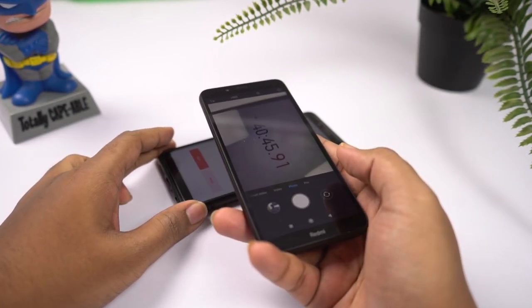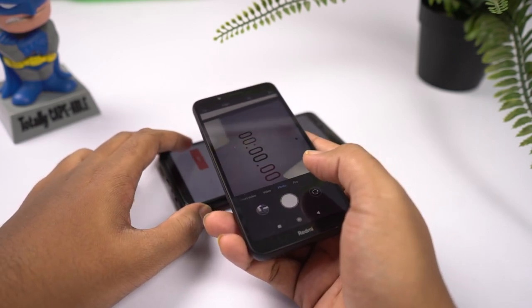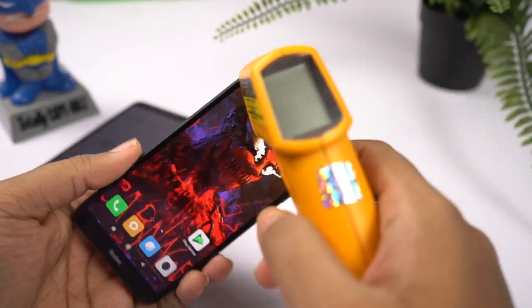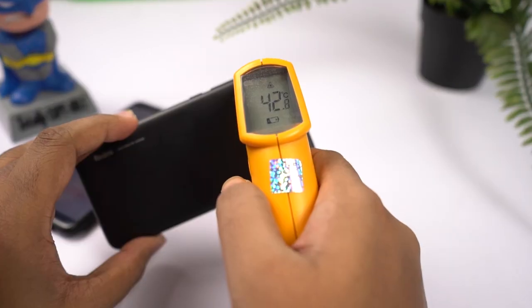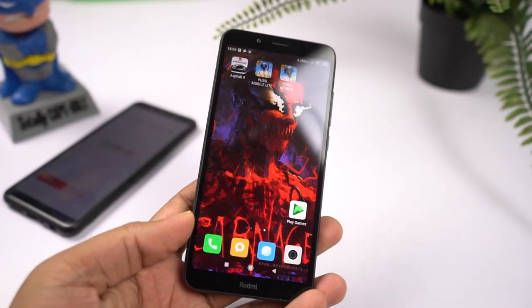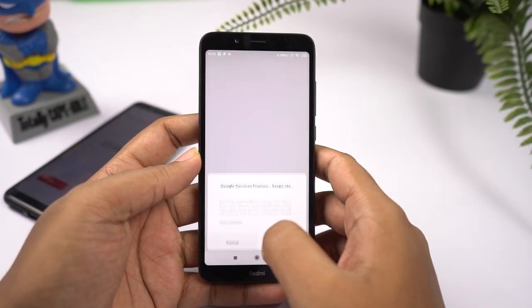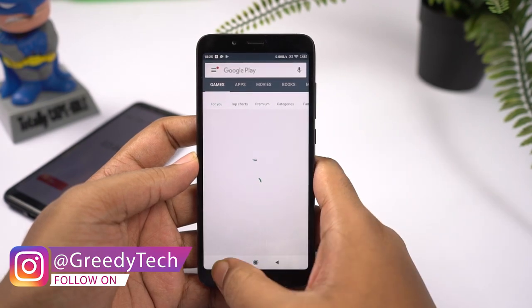Now for the final heat test, I'll be taking pictures using both the front and rear cameras continuously for three minutes and then check the temperature. After three minutes, on the front I've seen a maximum of 41 to 42 degrees, at the bottom it is 41 degrees. On the back I've seen a maximum of 42 degrees and at the bottom it is 39 degrees. The phone is not hot, just slightly warm. In those three minutes I've taken about 113 images, which is not that great.